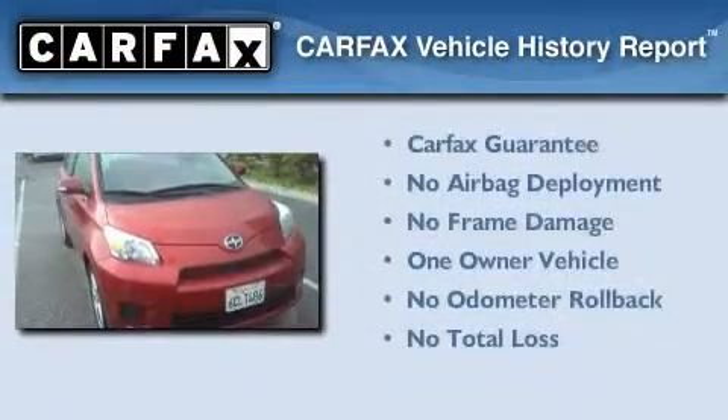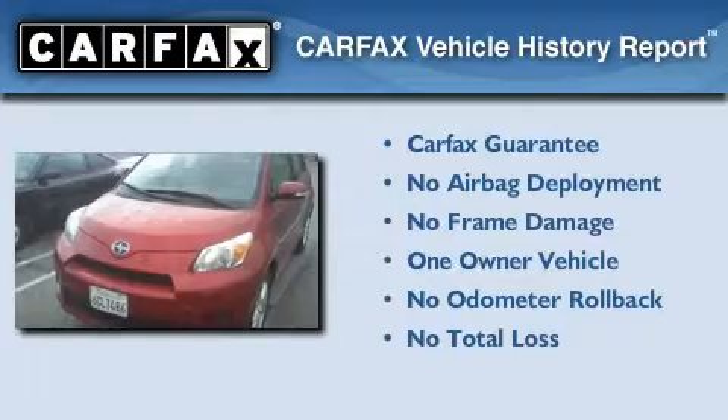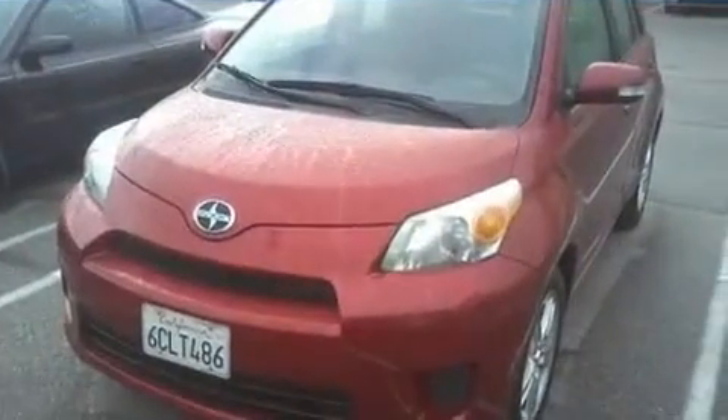This Scion has had only one owner, and it qualifies for the Carfax buyback guarantee. Contact us today to schedule your opportunity to see this automobile in person.